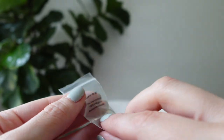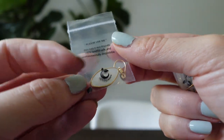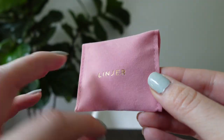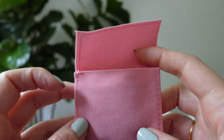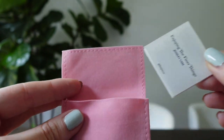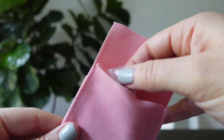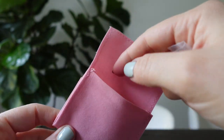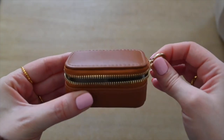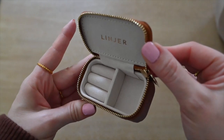Lanier also uses ethically sourced gemstones, so you can feel good about wearing this jewelry. Each piece is carefully packaged in 100% compostable pouches and placed inside a reusable carrying case. These carry cases have really come in handy, especially when I'm traveling or doing content creation on the go and need to switch out my jewelry — I can easily locate them by the pouches, so they're very convenient.